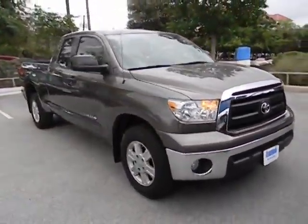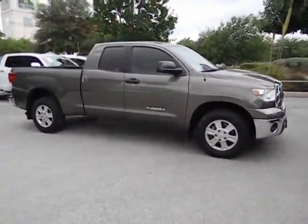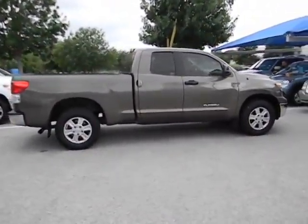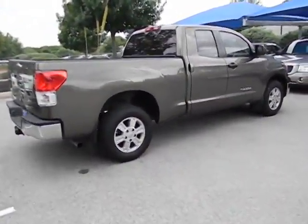Included as standard are vehicle stability control, traction control, electronic brake force distribution, anti-lock brakes, and tailgate assist. With a towing capacity of up to 10,000 plus pounds and a payload capacity of over 2,000 pounds, the Tundra.